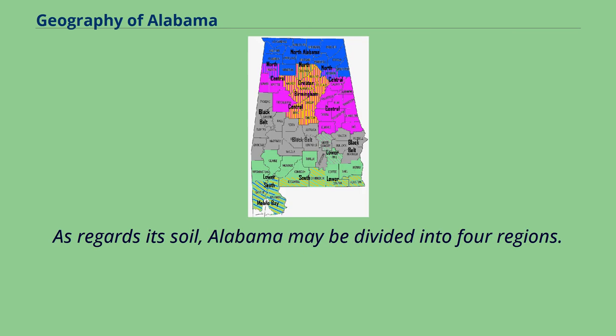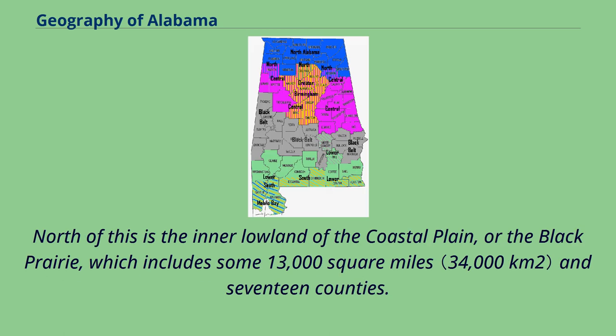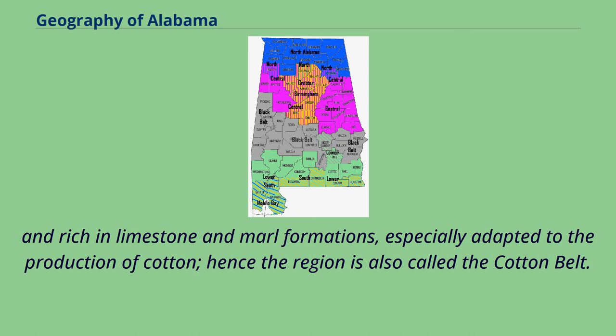As regards its soil, Alabama may be divided into four regions. Extending from the Gulf northward for about 150 miles is the outer belt of the coastal plain, also called the timber belt, whose soil is sandy and poor but responds well to fertilization. North of this is the inner lowland of the coastal plain, or the Black Prairie, which includes some 13,000 square miles and 17 counties. Its soil is black in color, almost destitute of sand and loam, and rich in limestone and marl formations, especially adapted to the production of cotton; hence the region is also called the cotton belt.